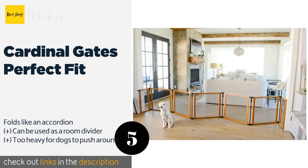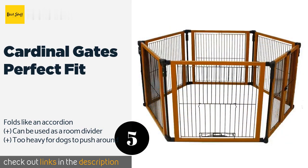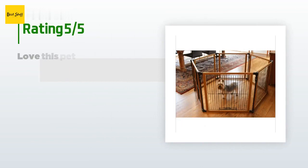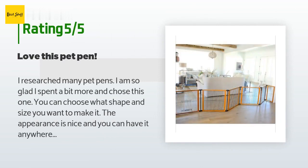The next product is the Cardinal Gates Perfect Fit. It arrives ready to use with no assembly required, and is made from an attractive combination of wood and steel so it won't be an eyesore. It's suitable to contain even the smallest pooches, as the spaces between its bars are just one inch wide. The price is approximately $247.